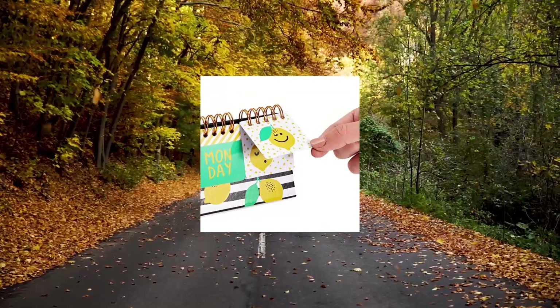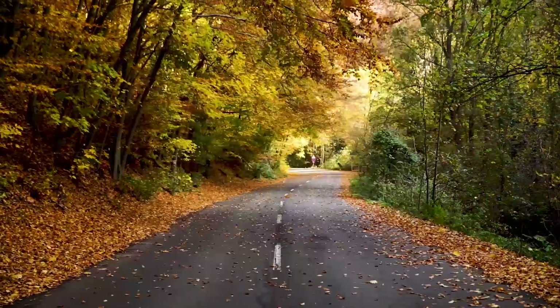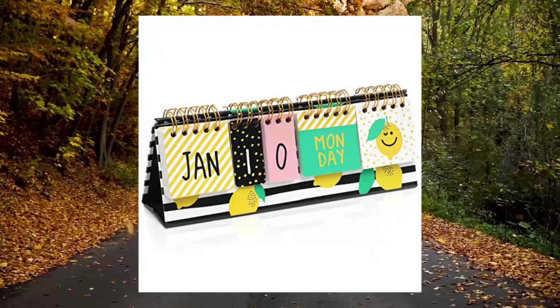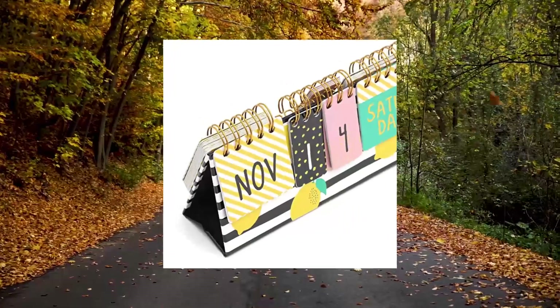Lemon perpetual flip calendar for office desktop classroom supplies. When life gives you lemons, you make your office look cute with this colorful lemon-themed flip desk calendar — perfect as a gift to friends, family, teachers, and colleagues.